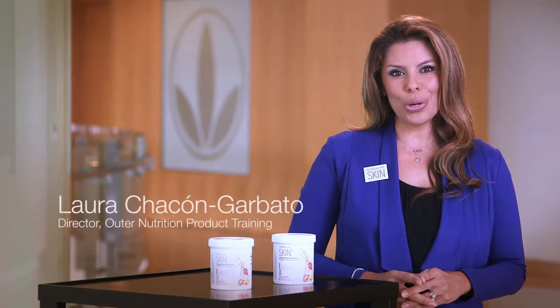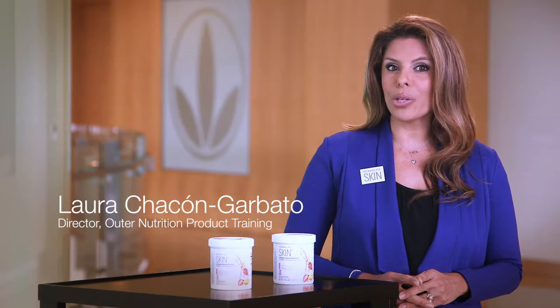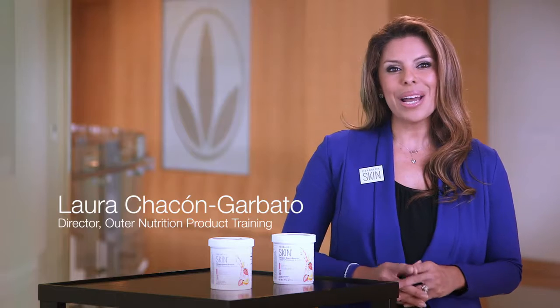Did you know the human body's collagen accounts for 25 to 30 percent of total protein, of which about 75 percent is skin collagen? Hi, I'm Laura Ciccone-Garbato, Director of Outer Nutrition Product Training at Herbalife North America, and I'm here to remind you of all the wonderful benefits Herbalife Skin Collagen Beauty Booster has for your skin.